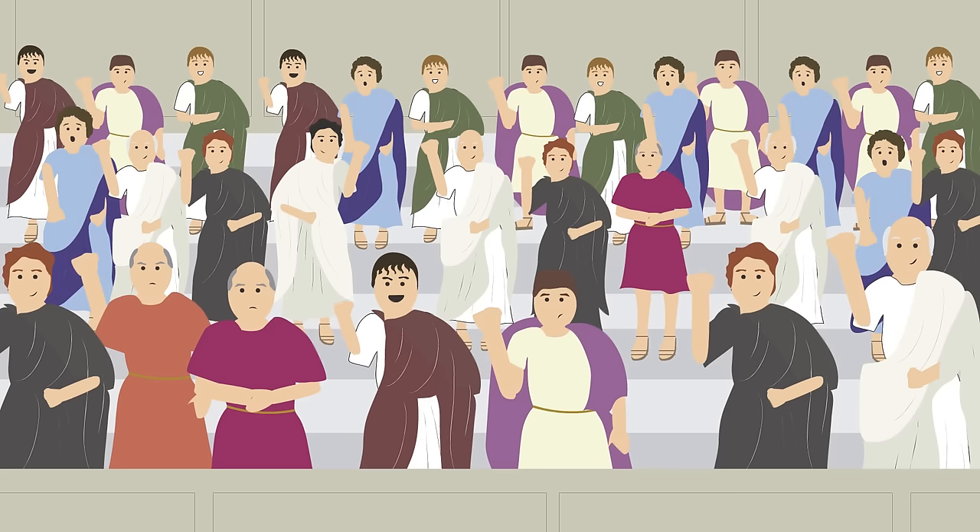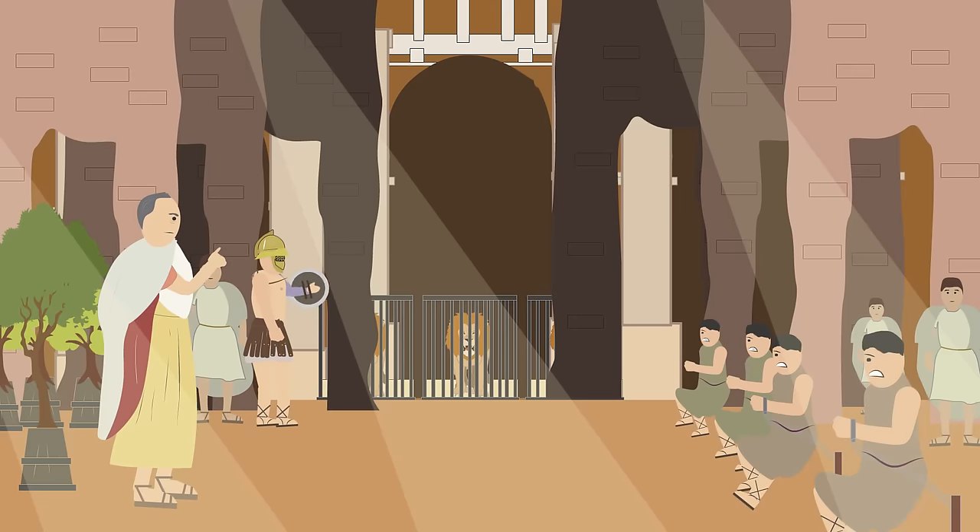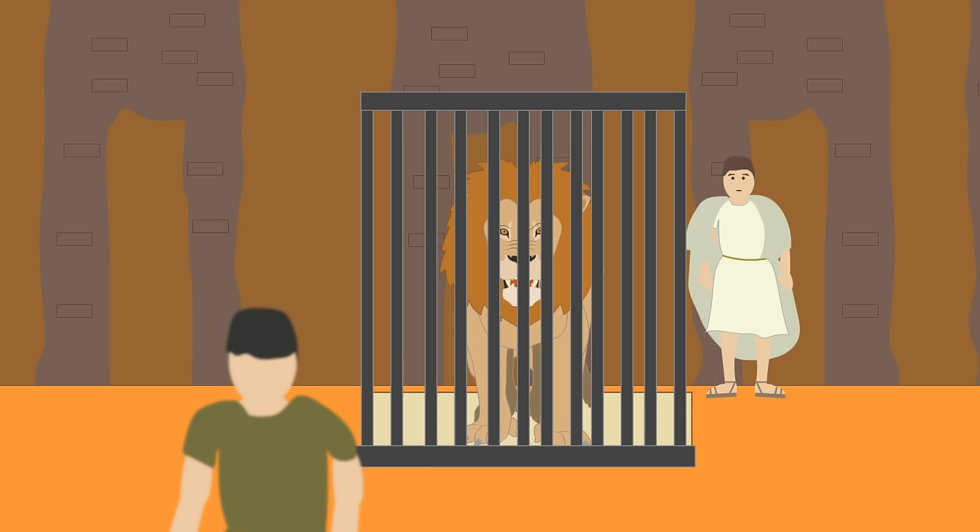The Colosseum could hold around 70,000 spectators. Under the arena was the Hypogeum, still visible today. This was a series of underground tunnels used to house animals imported from Africa and the Middle East,